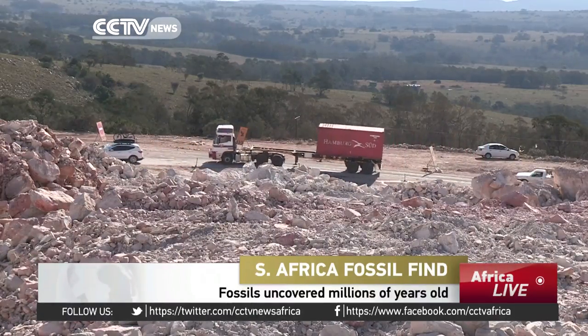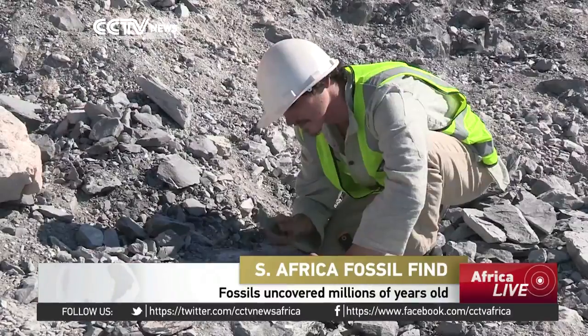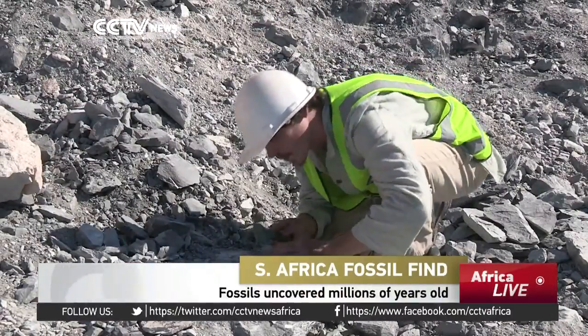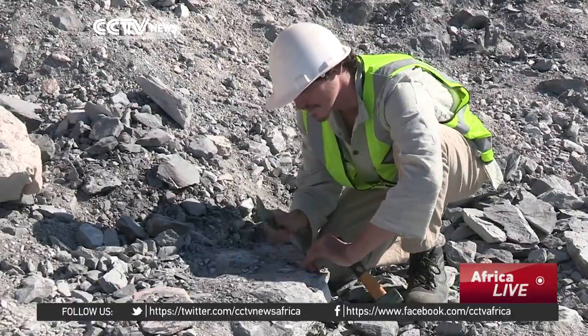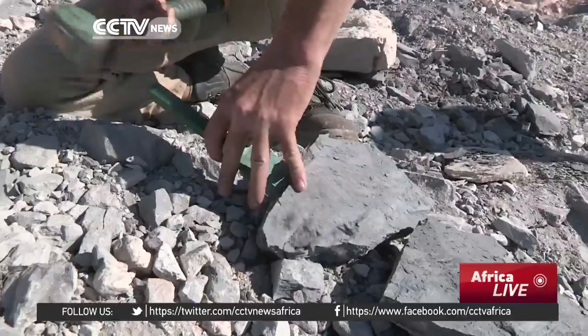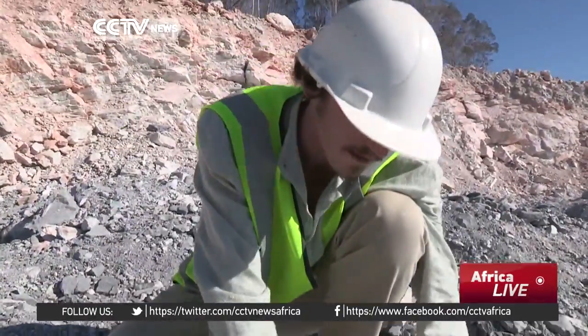Until a few days ago, this had been just another roadworks, upgrading a highway near the historic southeastern city of Grahamstown. Now it's a site of a treasure hunt, sifting through tons of rubble for tiny traces of long-extinct life and the fossils of species never known before.